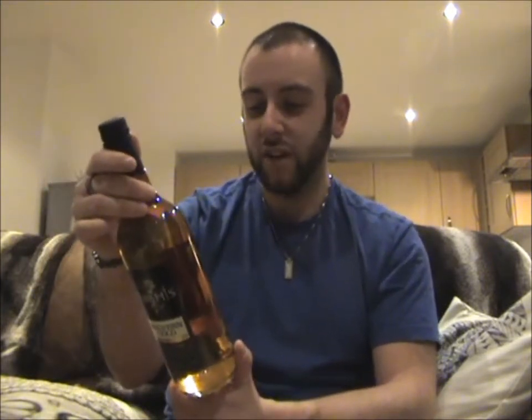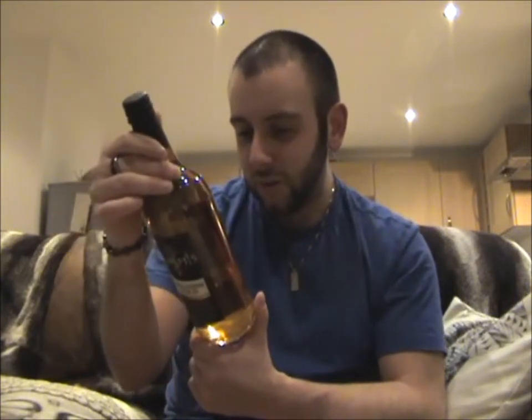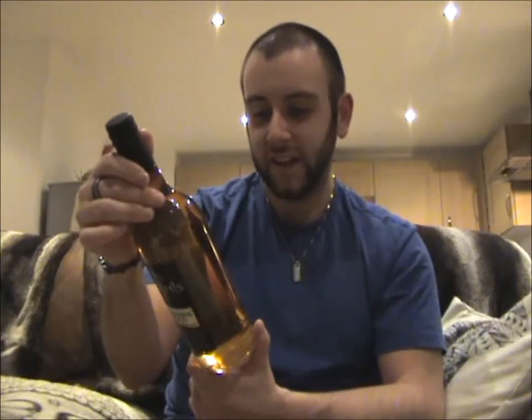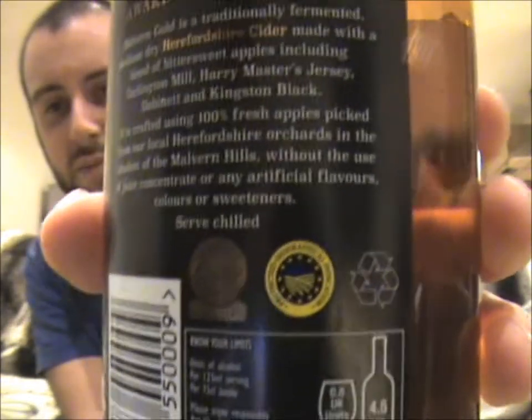Malvern Gold is a traditionally fermented medium dry Herefordshire cider made with a blend of bittersweet apples, including Garlington Mill, Harry Master's Jersey, Dabinett, and Kingston Black — pretty much all my favourite cider apples in one drink. It is crafted using 100% fresh apples — always good to hear — picked from local Herefordshire orchards, without the use of juice concentrate or any artificial flavours, colours, or sweeteners. That sounds like a really decent cider. Apparently it's won gold in the International Cider Challenge, and it's even got the protected geographical indication logo on the back.